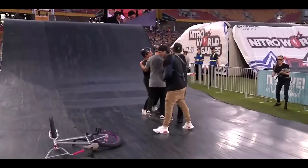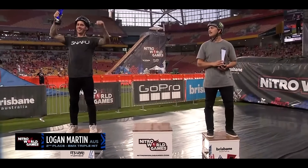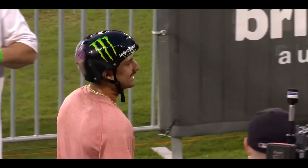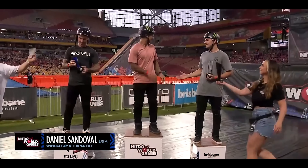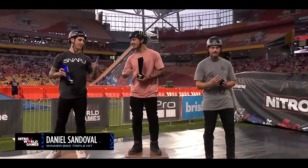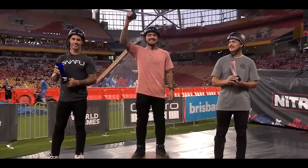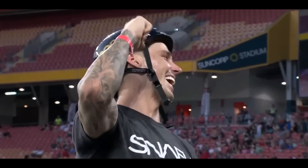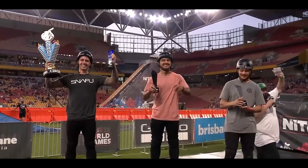That's a make, ladies and gentlemen! From the United States of America, make some noise for Daniel Sandoval! Make some noise for our podium, please. And our Lego City Innovation Award for an opposite quadruple tail whip — make some noise for Logan Martin, winning our Lego City Innovation Award. Make some noise for BMX triple!